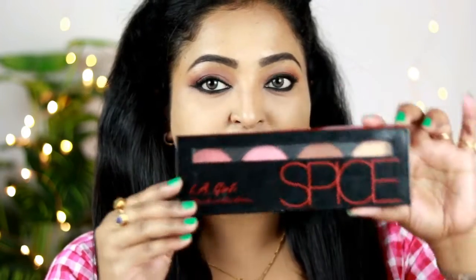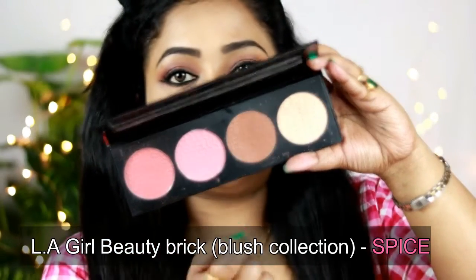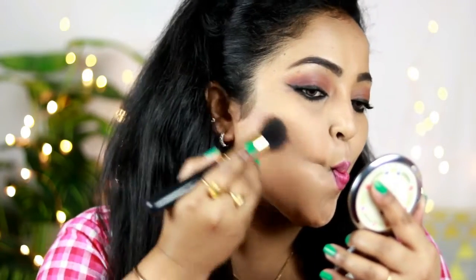Now it's time to complete the rest of my face. For contouring I'm using the LA Girl Beauty Brick blush collection palette, which has two blushes, one contouring shade, and one highlighting shade. I'm taking the contouring shade and applying it in the hollows of my face where I need to add artificial shadows. I'm not doing too much harsh contouring — you can even use a warm bronzer and skip contouring altogether.